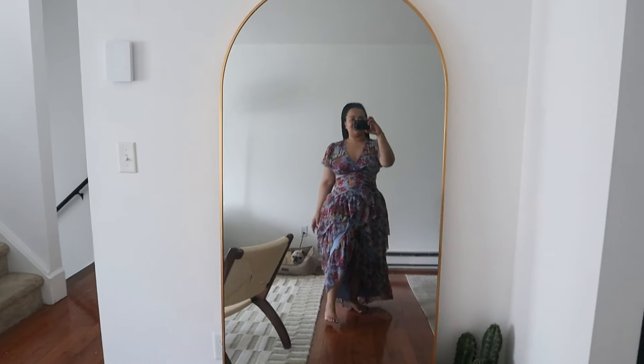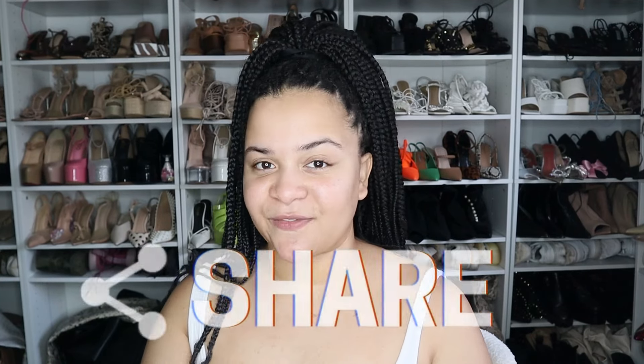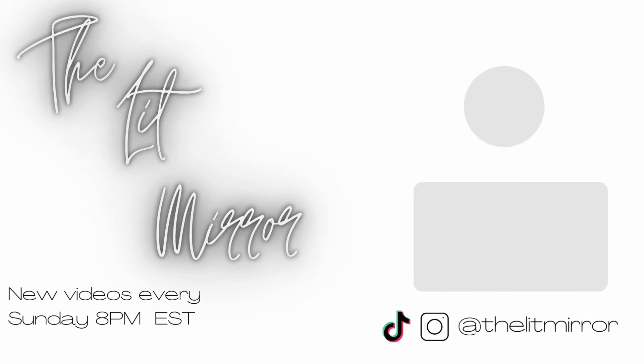That's it for today! If you enjoyed this video please give it a thumbs up. Don't forget to follow me on Instagram and TikTok at the Lit Mirror, subscribe to this channel, and turn on the notification bell. Be sure to share this video with your friends and family. Stay safe and I'll catch you guys later — bye!